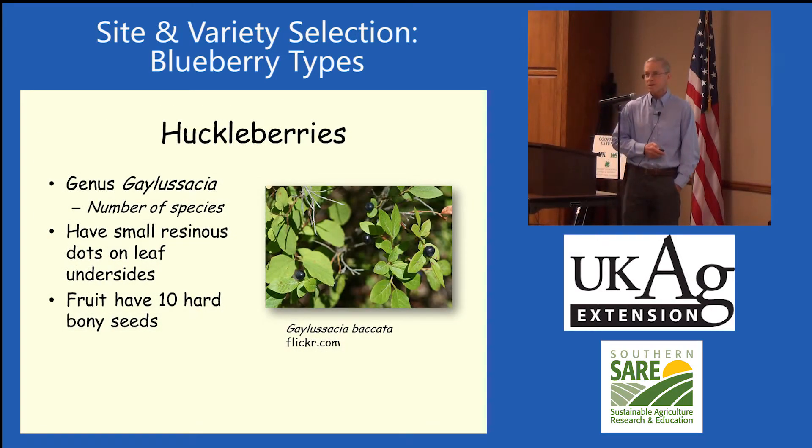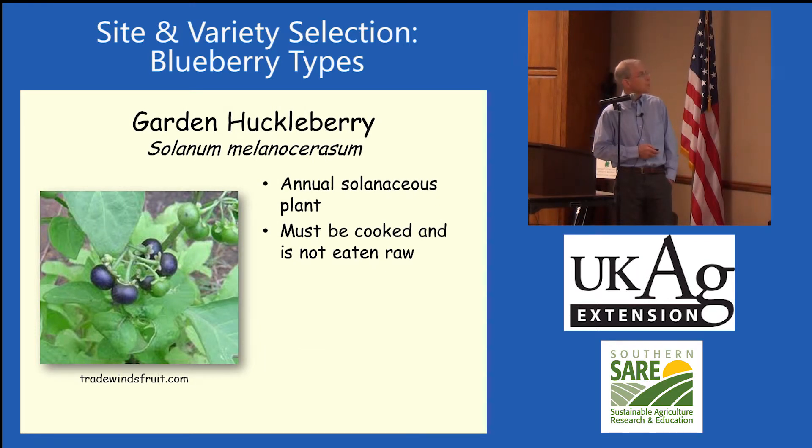A lot of you have heard of huckleberries, and a lot of people in Kentucky call blueberries huckleberries. Huckleberries have 10 large bony seeds in them, while blueberries have a whole lot of small seeds. A huckleberry is a different genus and species. They have small resinous dots on the undersides of the leaves and haven't really been cultivated — there are no varieties of huckleberries you can buy. A lot of people just pick them in the wild and make jams and jellies. The garden huckleberry is not a blueberry at all — it's in the solanaceous family, related to a tomato or a pepper, and it's not something you eat raw off the plant. You've got to cook and process it to make a garden huckleberry pie.